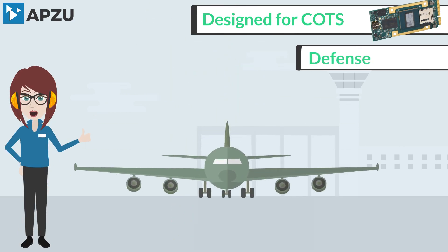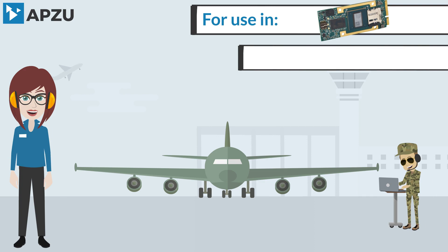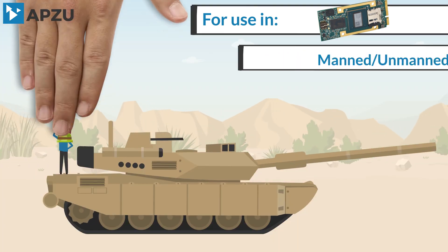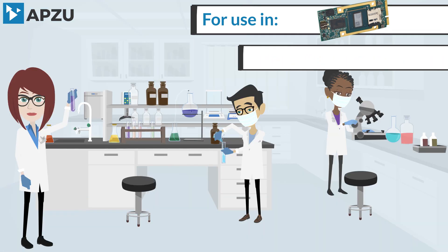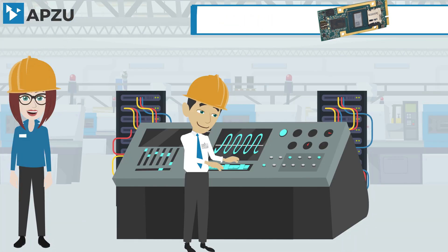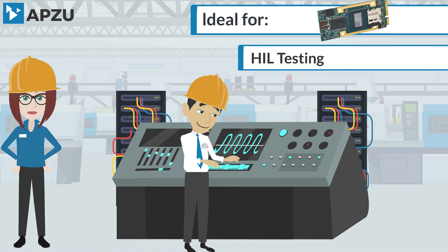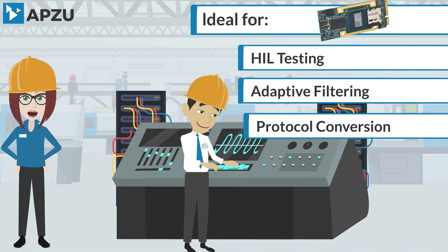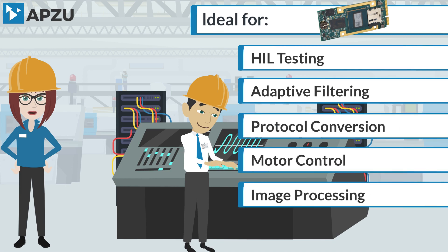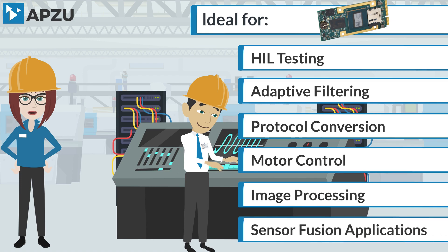Designed for COTS applications in aerospace and defense systems, these Acropacks can be used in jet testing, ship control centers, manned and unmanned vehicles, research laboratories, and simulation. The APZU is also ideal for HIL testing, adaptive filtering, protocol conversion, motor control, image processing, and sensor fusion applications.